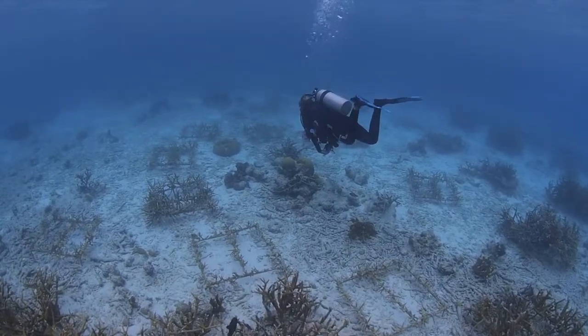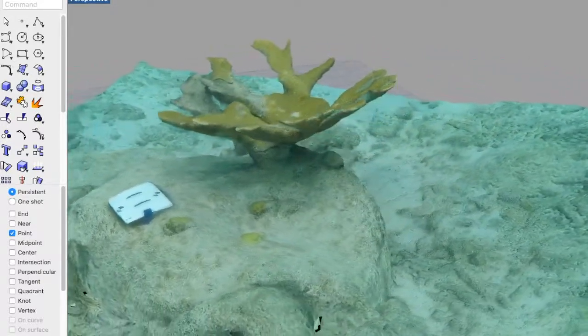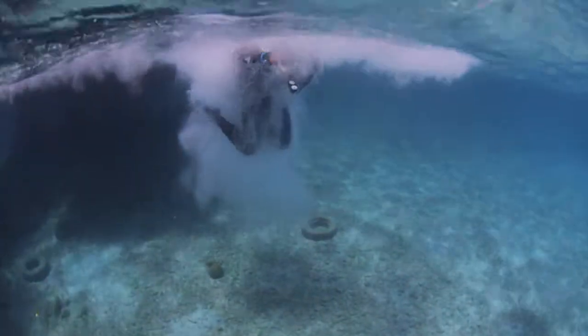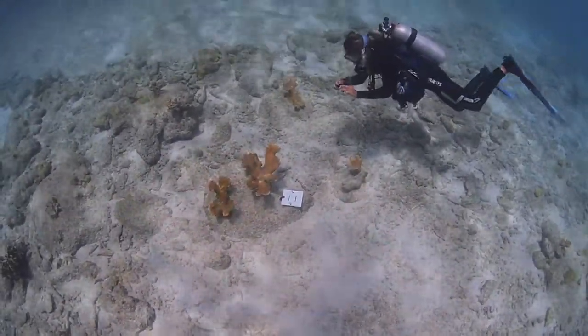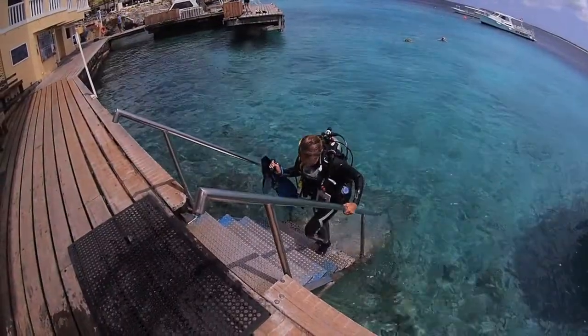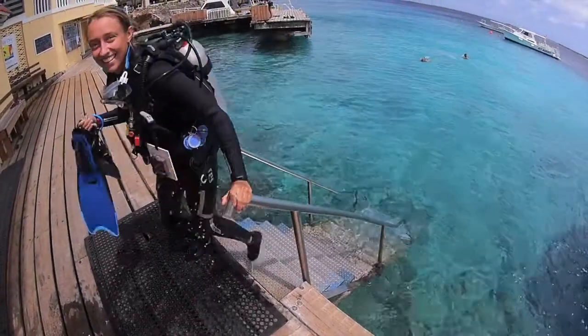For my research project I'm aiming to develop a new monitoring application for this foundation by creating very precise three-dimensional models of their out-planted corals. I do this by scuba diving and filming the coral. These 3D models can provide very precise ecological information on, for example, growth rates, disease, bleaching, and also the underlying structural complexity and architecture of the reef.